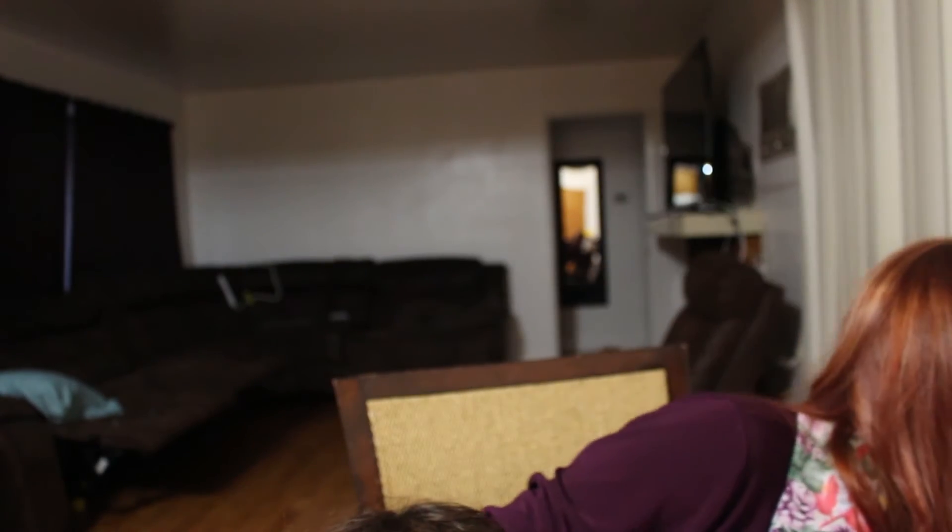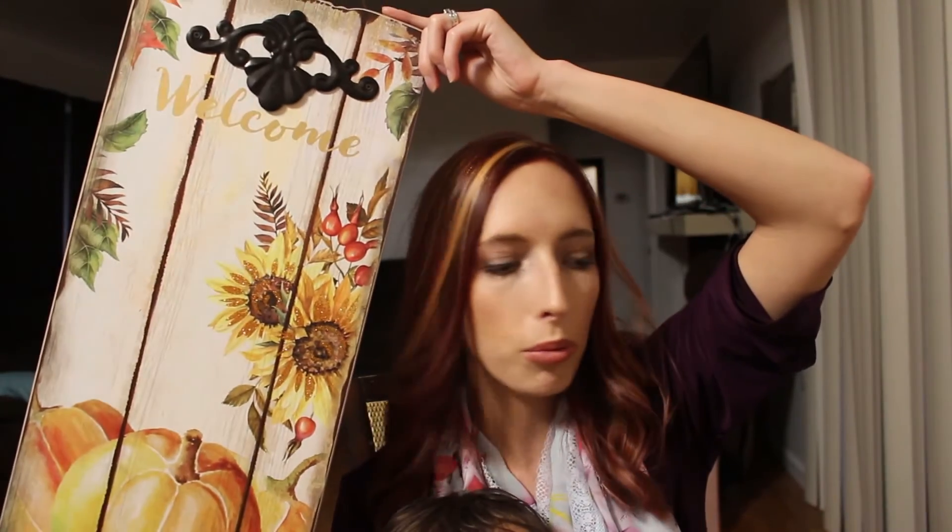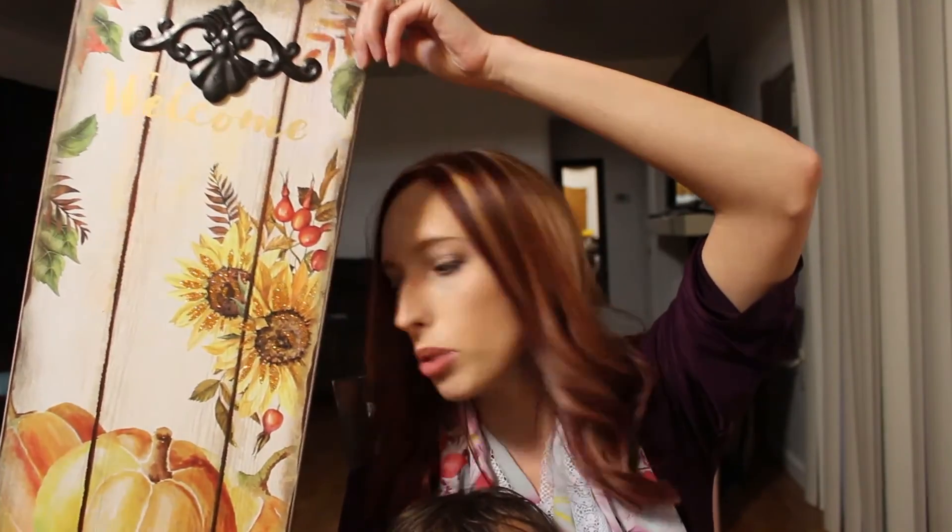I also got some scrapbooking stickers — not really home decor, but they were fall, so I thought I'd just put them in this haul really quick. The last item I got was this — it's just a little wall art that I'm going to hang up on my wall. I thought it was super cute; I got this at Ross for only $6.99.